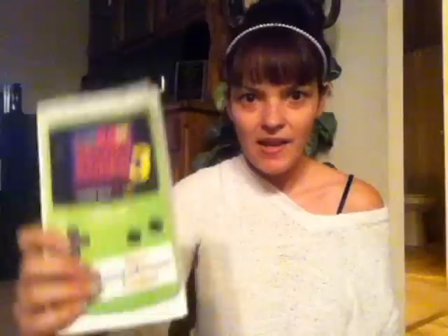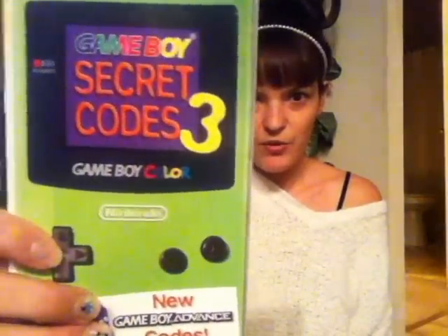Next, this isn't from the Goodwill store but it is from a small thrift store by my house — a Game Boy Secret Codes 3. This was 25 cents, and I collect gaming books so this will go along with that little stack that I have. Pretty cool for 25 cents.